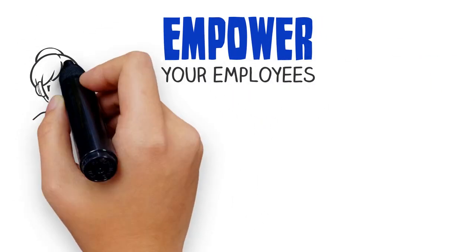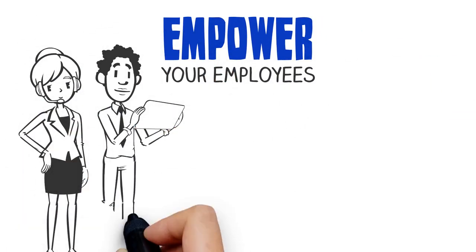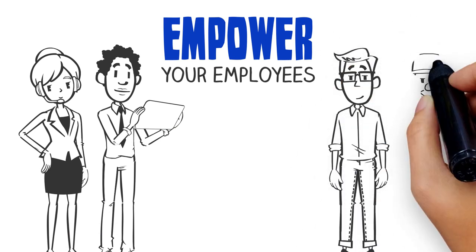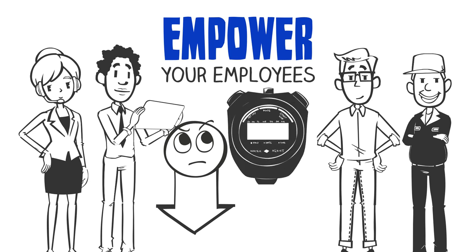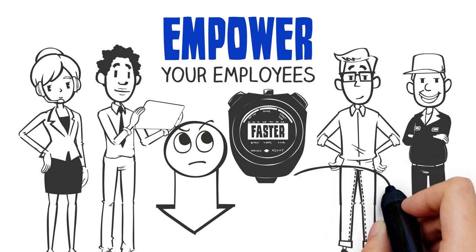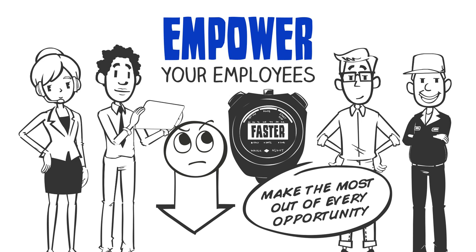Now let's empower your employees. Your employees will love how they can now optimize their tasks easily and efficiently with the PrintSmith Vision dashboard. This will reduce frustration and offer faster access to information your team needs to make the most out of every opportunity.